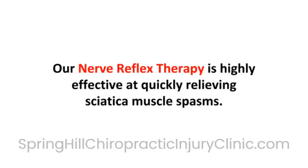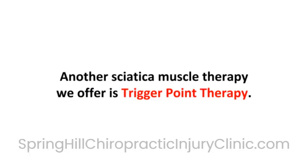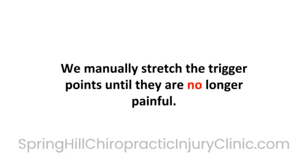The second set of sciatica therapies is applied to reduce painful muscle spasms associated with sciatica. Our nerve reflex therapy is highly effective at quickly relieving sciatica muscle spasms. The treatment uses a nerve reflex to block the pain signals from your sciatic muscles to your brain. Another sciatica muscle therapy we offer is trigger point therapy. Trigger points are small, painful knots within the belly of muscles, and we manually stretch the trigger points until they are no longer painful.